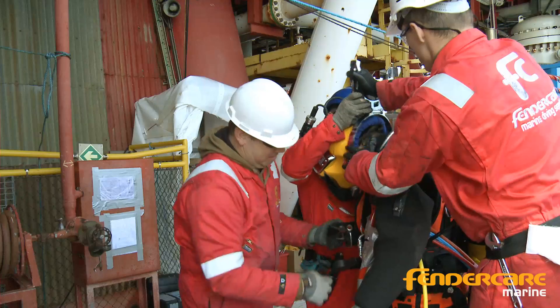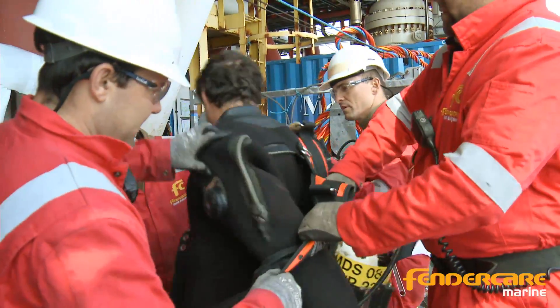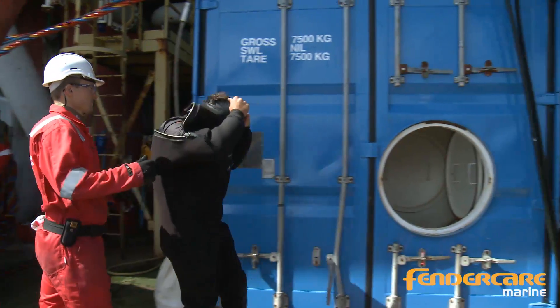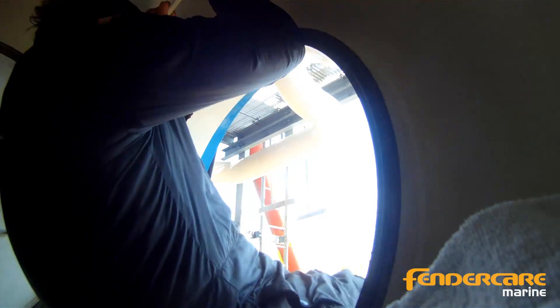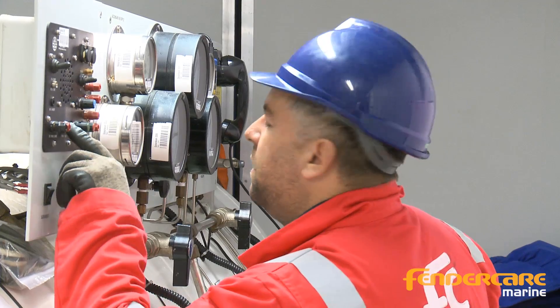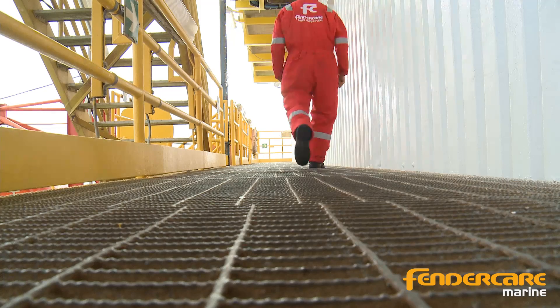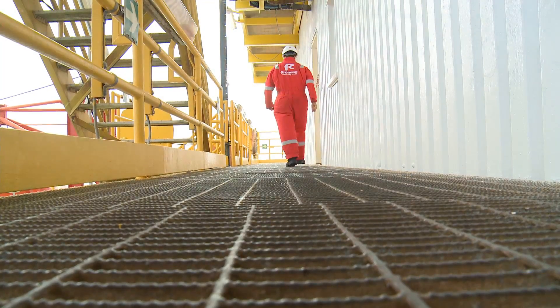Obviously safety is a massive part of it. Here at FenderCare everyone has undertaken a lot of intense training and knows the job very well. As a diving contractor, FenderCare are quite well set in the field and they're actually producing some of the best diving systems on the market at the moment — building and mobilising their own dive systems, which are a pleasure to work with.